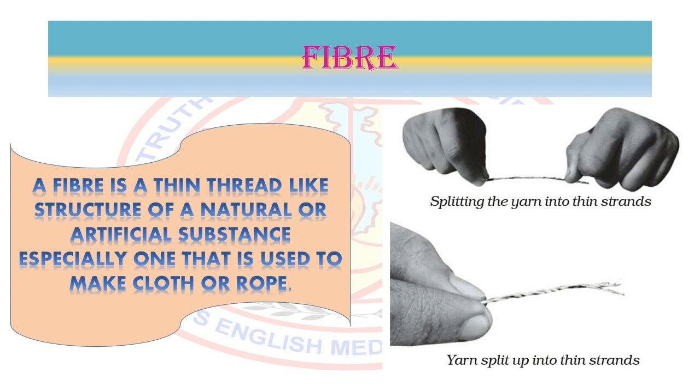Let us conduct an activity to understand this better. Take out a thread from a piece of cotton fabric. Place this piece of thread on the table. Now press one end of the thread with your thumb. Scratch the other end of the thread along its length with your nail, as shown in the figure. Do you find that at this end, the thread splits up into thin strands? These thin strands are nothing but its fibers.